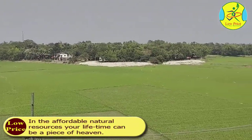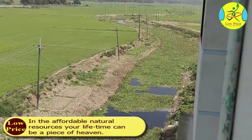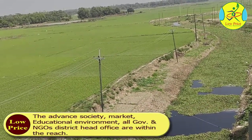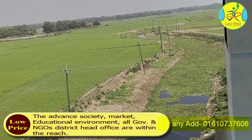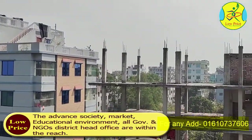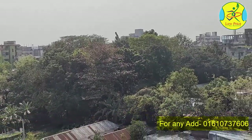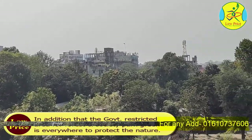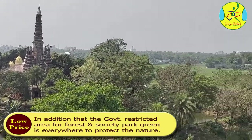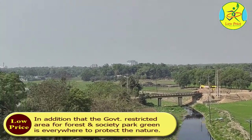With inevitable natural resources, your lifetime can be a piece of heaven. The advanced society, market, educational environment, and all government and non-government organization district head offices are within reach. The government-restricted area for forest and society park greenery is everywhere to protect nature.